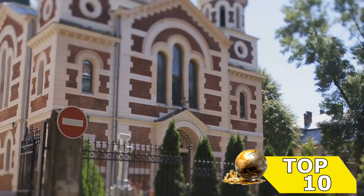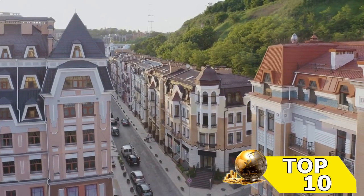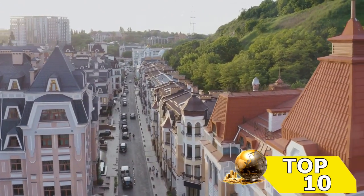The fifth spot is taken by a vehicle that's truly a marvel of European engineering. Boasting top-notch performance and stunning design, these cars not only look good, they perform brilliantly too.